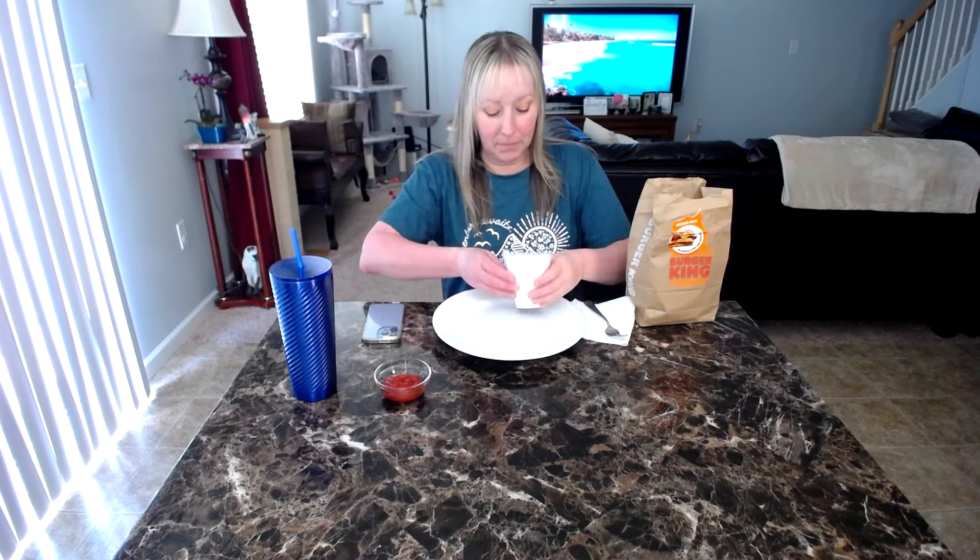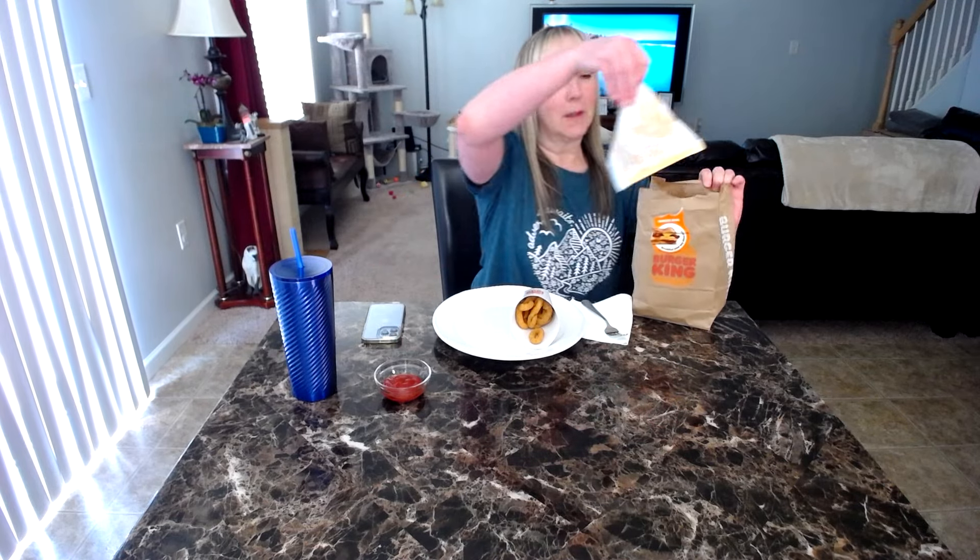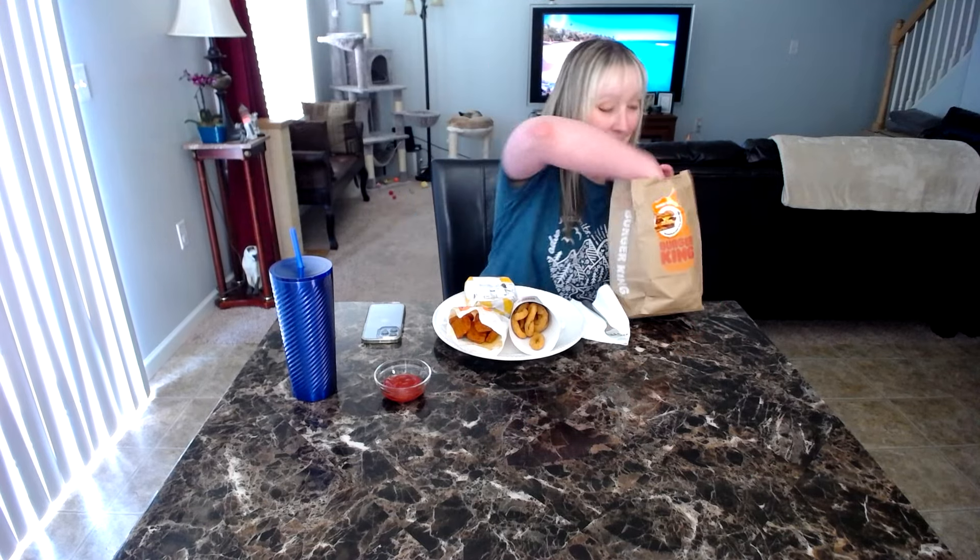Hello everyone! Burger King is what's for dinner today. I'm trying something new. I got a large onion rings - not very many in there. I got the fiery chicken nuggets and the Philly melt. And for sauces, zesty sauce and sweet and sour.